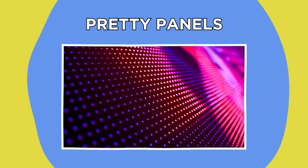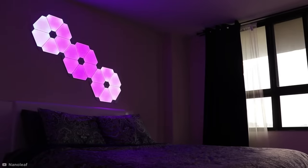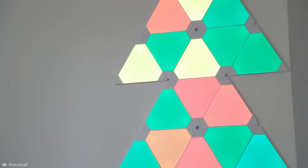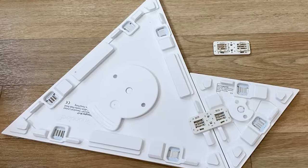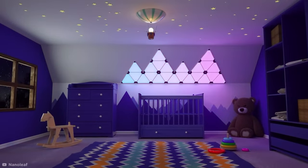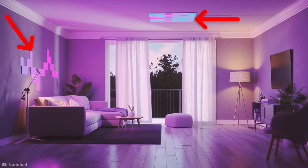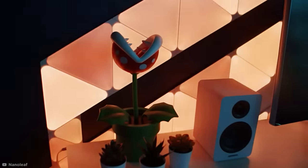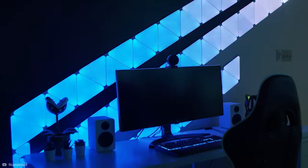Lighting can really change the atmosphere of a room. That's what the guys at Nanoleaf knew when they were designing their reactive light panels. These super cool, color-changing mood light panels connect together using flexible snap-on links, mounting onto any smooth, flat surface, which means they can even be connected from wall to ceiling. And they react to sound, too. So if you stick them across the wall next to your speakers, they'll flash and change colors together to the beat of the music.